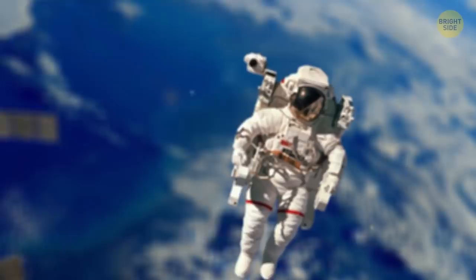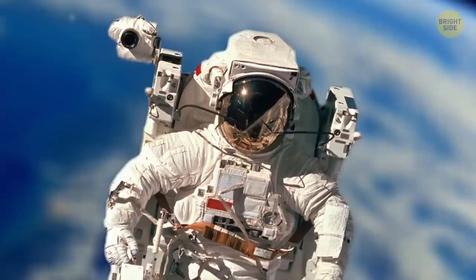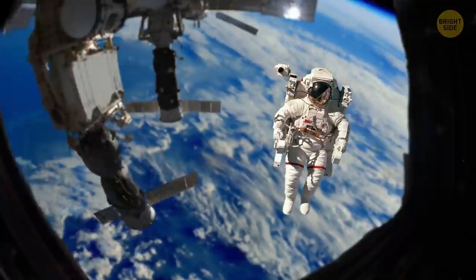The lack of gravity also makes sneezing inside a spacesuit a serious problem. If they absolutely have to sneeze, astronauts bend their heads downward and sneeze into their chest. Otherwise, their visors would have to be equipped with windshield wipers.